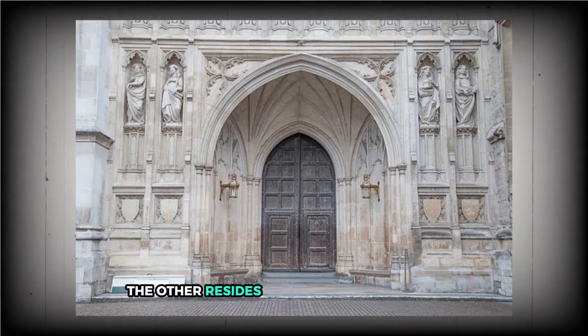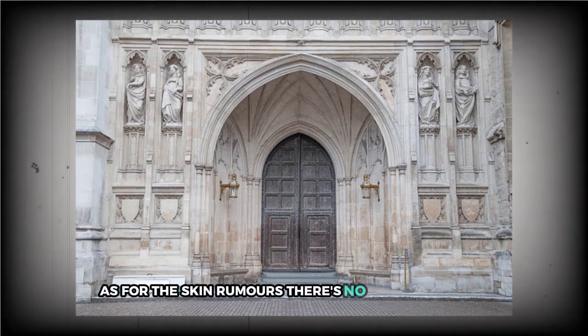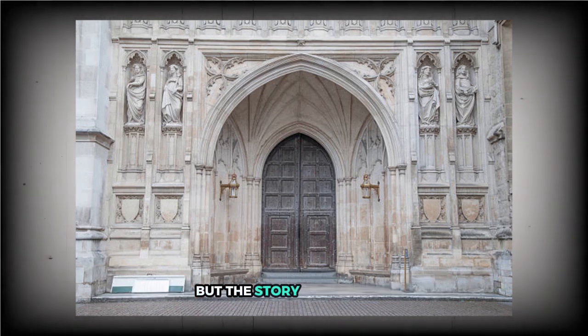That makes it one of only two verified Anglo-Saxon doors still standing in the UK. The other resides at St. Botolf's Church in Hadstock, Essex. As for the skin rumors, there's no scientific proof, but the story persists.